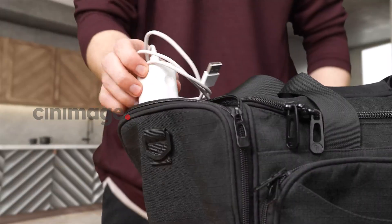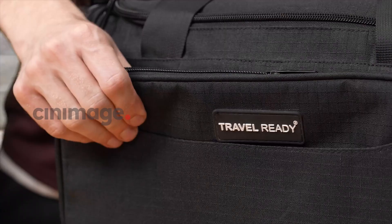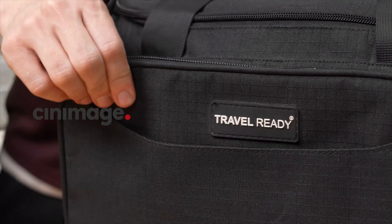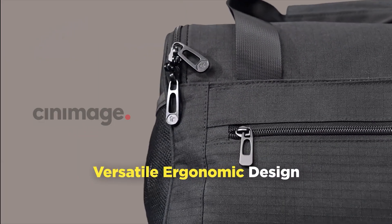Stay organized on the go with its multiple pockets, providing easy access to your essentials. Crafted from durable ripstop polyester, it is built to withstand the rigors of travel. The versatile ergonomic design allows you to comfortably carry it by